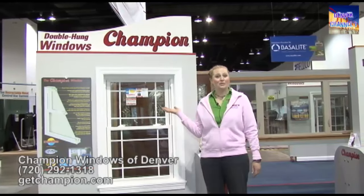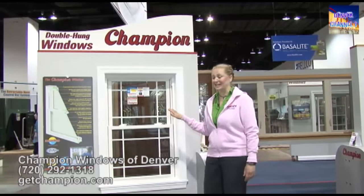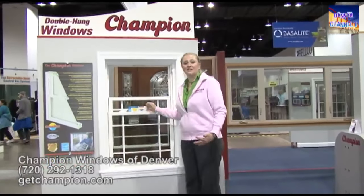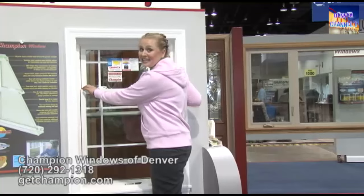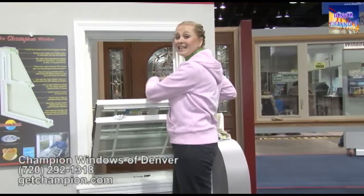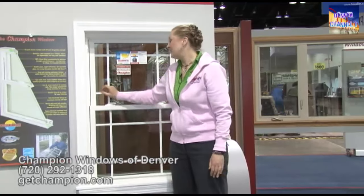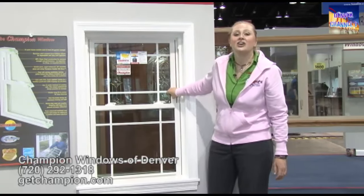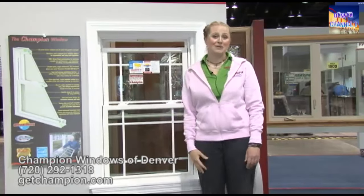This is our double hung window. A great advantage of this window is that it's super easy to clean and it moves either from the top or the bottom. All you have to do to clean this window is just pop it out, clean it, and then put it back in. There are also ventilation tabs so you can let in fresh air at the top or the bottom of your window.